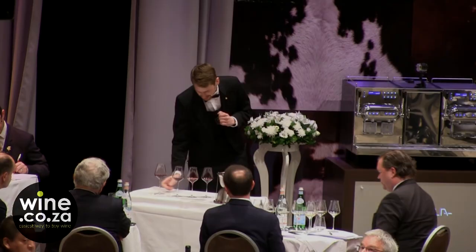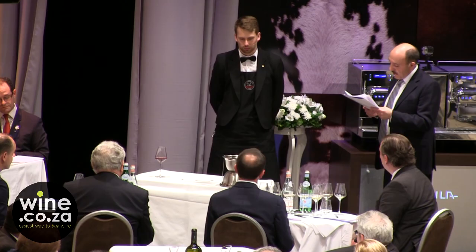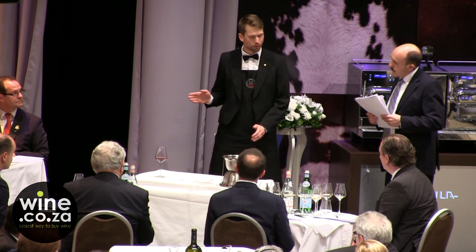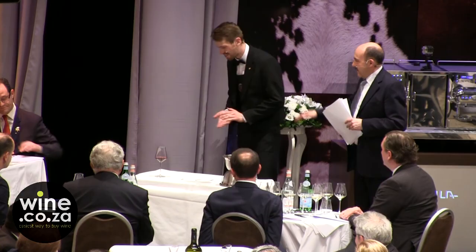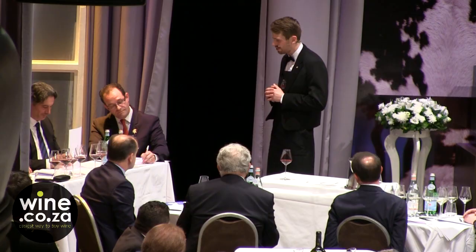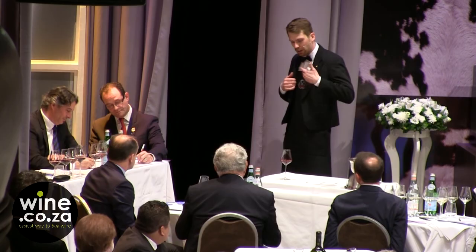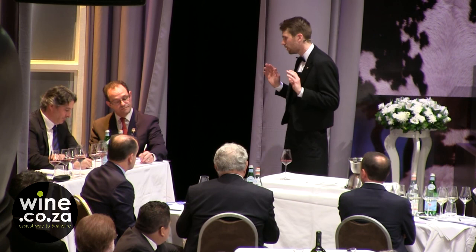Now we have a customer who is hesitating to buy a few cases of this wine. Could you please convince him to buy it? You will have two minutes. Do you understand the question? Yes. Are you ready? Yes. So — I understand you've tasted this wine and you're hesitating. I think this wine is really beautiful. It's showing a lot of potential even now at this fairly youthful stage, with great balance of flavor and structure. It's immensely food-friendly.